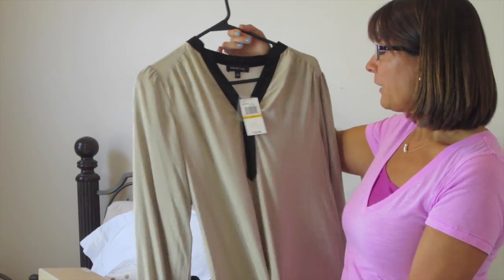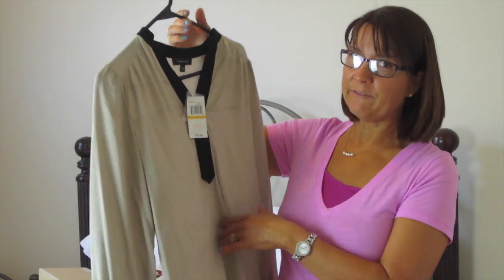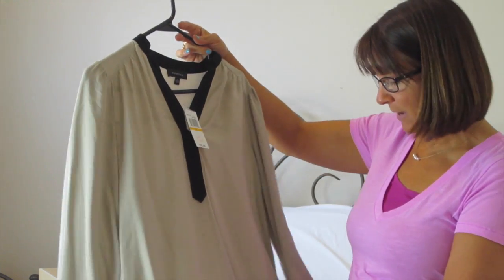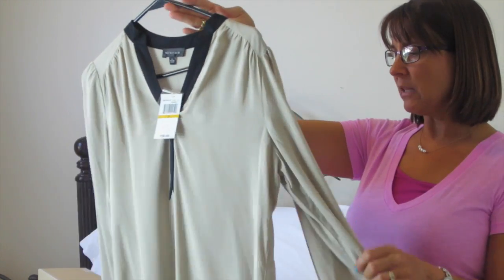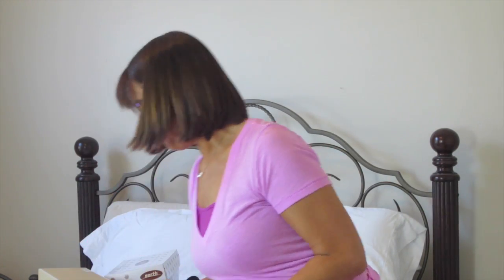This shirt was originally $58 and I paid $6.99 for it. I have a cheat sheet I'm looking at to check what I paid. It's a little bit more casual and flowing, but I think I'll get a lot of use out of this basic shirt.